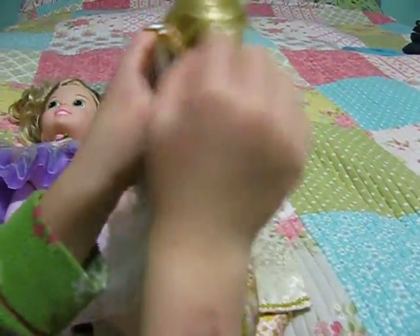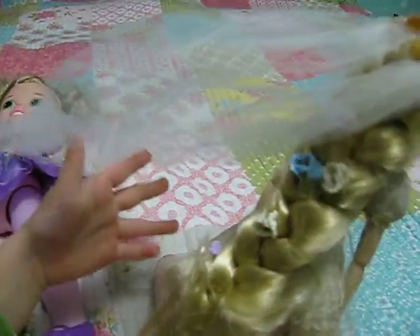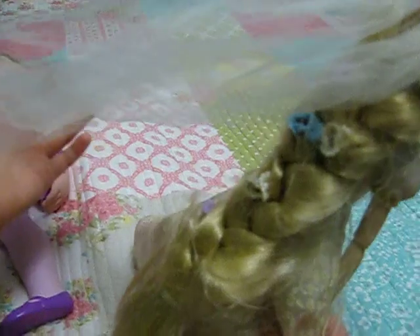I pulled her crown down. And Tiny Treasures Minnie was trying to take the clips out.